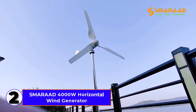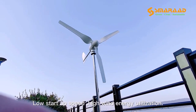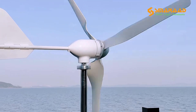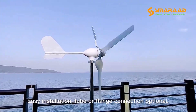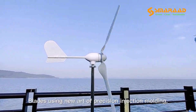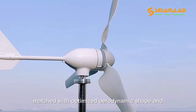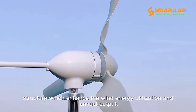Number 2: Smarad 4,000 Watt Horizontal Wind Generator. The Smarad 4,000 Watt Horizontal Wind Generator is a powerful and efficient small household wind turbine designed for off-grid energy solutions. Featuring low noise operation and optimized for medium wind speeds, this windmill ensures consistent power generation. It supports 12V, 24V, and 48V systems, making it versatile for various applications.